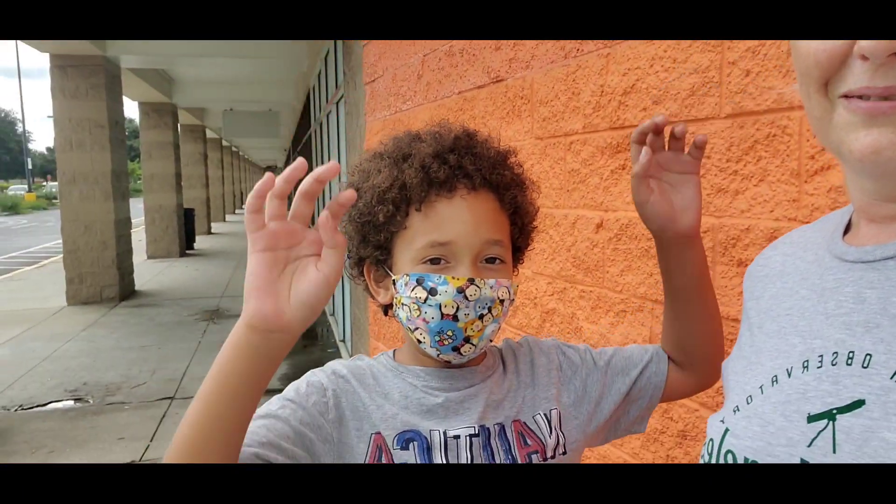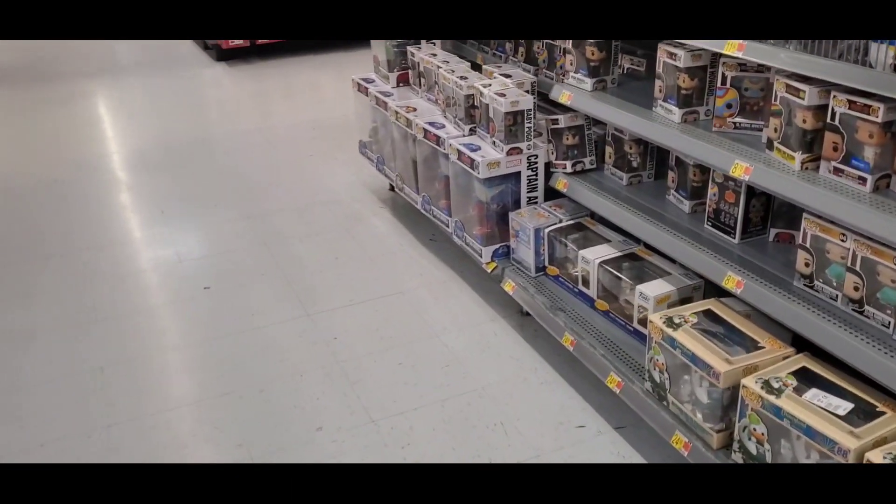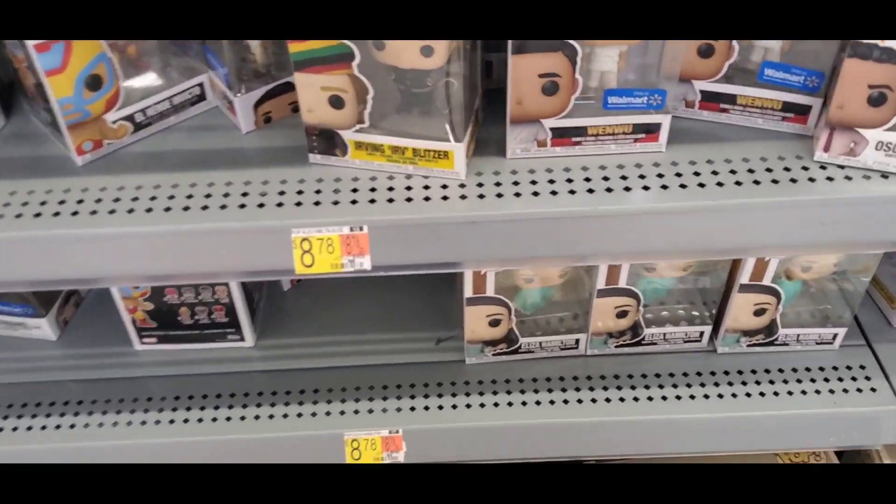My website is live! If you need website access, send me an email at shoppingwithcharacter@gmail.com. I had to use the restroom before we started looking at Halloween stuff, but everything happens for a reason.